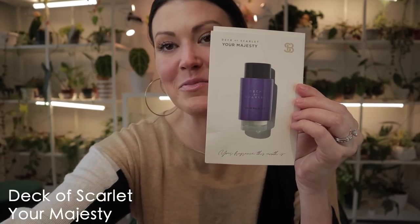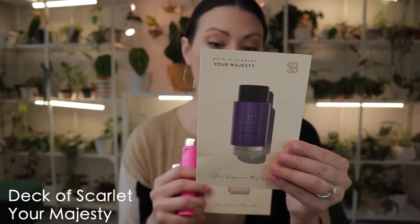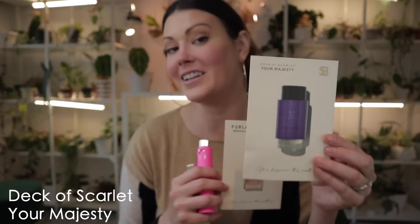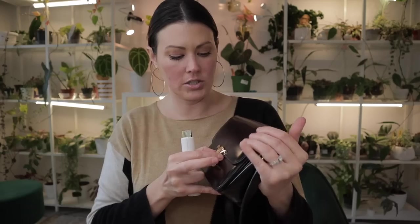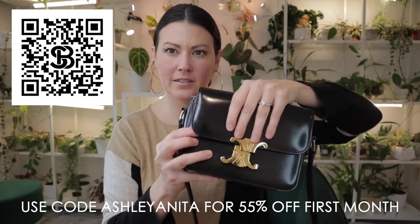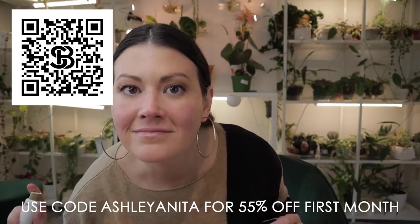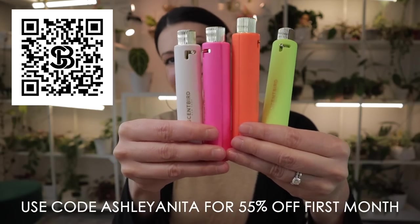This one I am obsessed with — it has notes of gardenia, jasmine, waterlily, amber, and sandalwood. I've already had quite a few compliments on this one. Make sure to click the link below or scan the QR code and use my code ASHLEEANITA to get 55% off your first month of Scentbird — that's only about $8 for your first month.